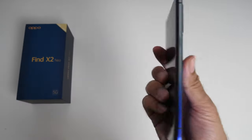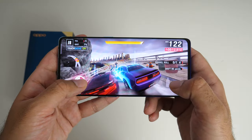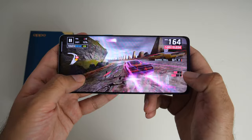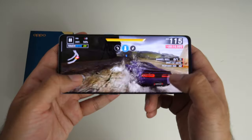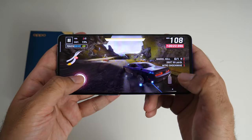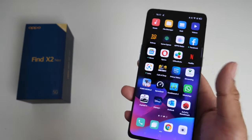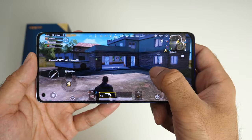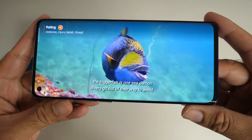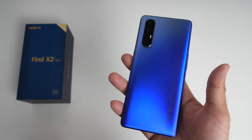The Find X2 Neo supports only NSA 5G networks. The Snapdragon 765G has an integrated 5G chip and is a powerful 7nm processor which offers a big performance boost of up to 200% over the previous Snapdragon 730G. This smartphone is quite capable with plenty of power to play any game from the Play Store including PUBG, Call of Duty Mobile and Fortnite, along with binge watching your favourite shows. To keep the phone running cool you have a multi-layer liquid cooling system so heat will be dispersed from the front and the back of the unit.